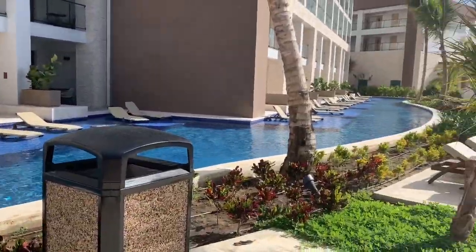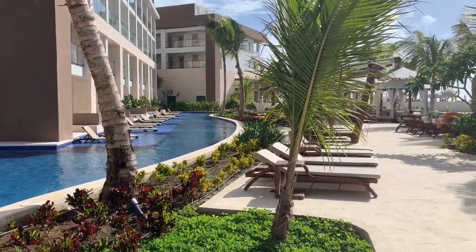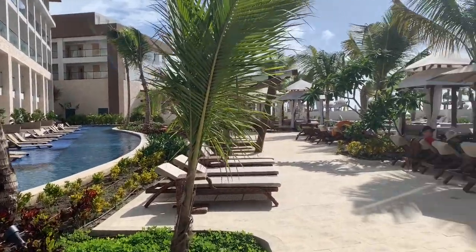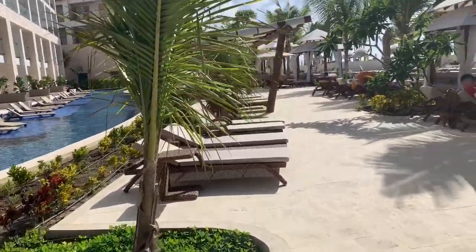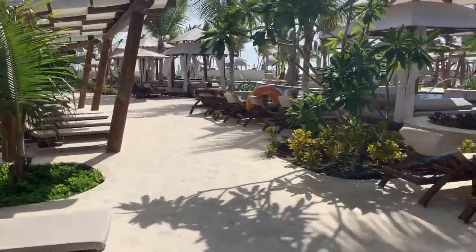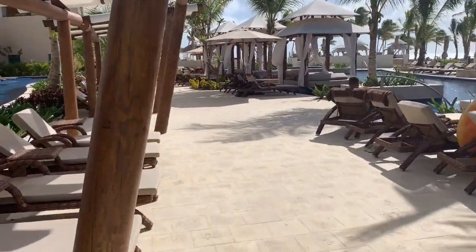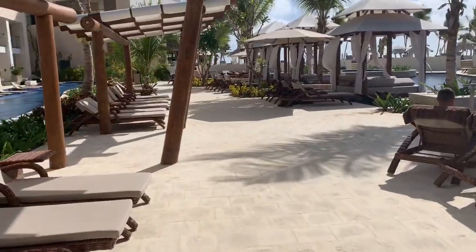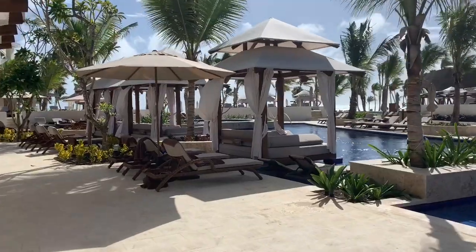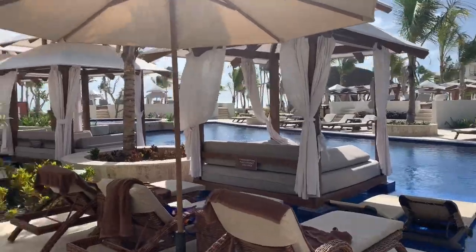These are the club swim-ups and as you can see they've got full sun, so if you prefer to have sun all day these are the ones for you. This is on the Ziva side of the resort, behind the preferred club pool, so you have very close access to that. The bar is right there as well with the upgraded alcohol, and you've got a couple of raised platforms for seating.